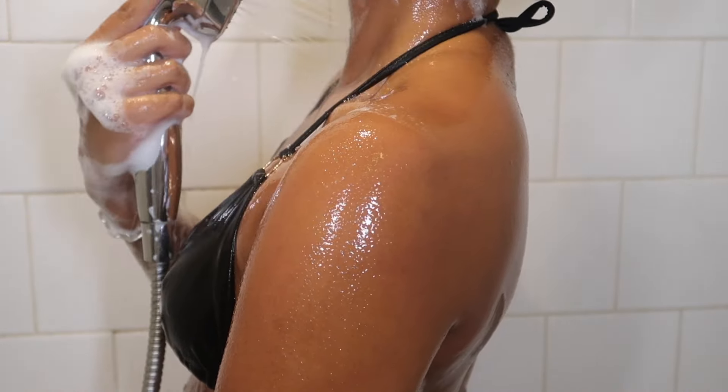Next I'm going in with a body scrub. I'm obsessed with the Dove brown sugar coconut butter scent. I really like the Dove scrubs because they aren't too abrasive — they're actually kind of moisturizing too. These are sort of like softening scrubs, and the key to a good shave is always good skin prep. You want to make sure you're getting off all the dead skin so you get a nice even shave.